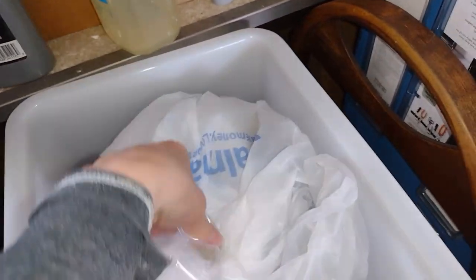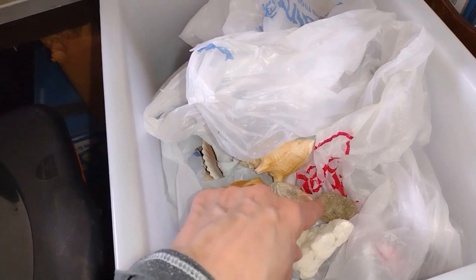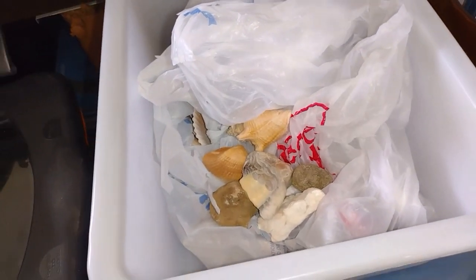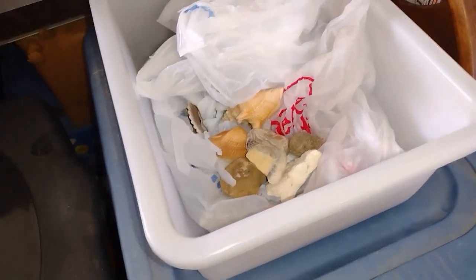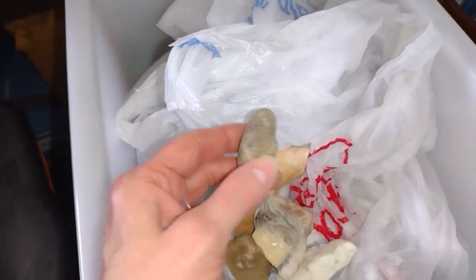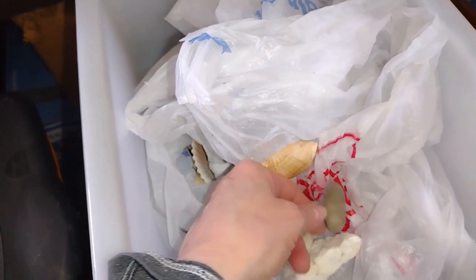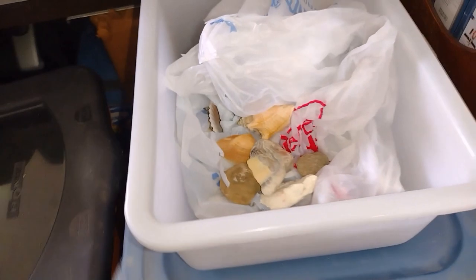I kind of want to have the rock specifically in a certain spot in the fairy garden. If I just throw it out there it'll just be a rock, but if I build a path or something I want to be able to use that rock specifically. So hopefully that makes sense, and the bag is going to get decluttered.